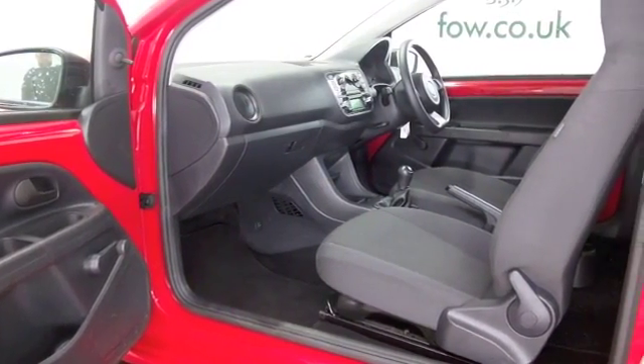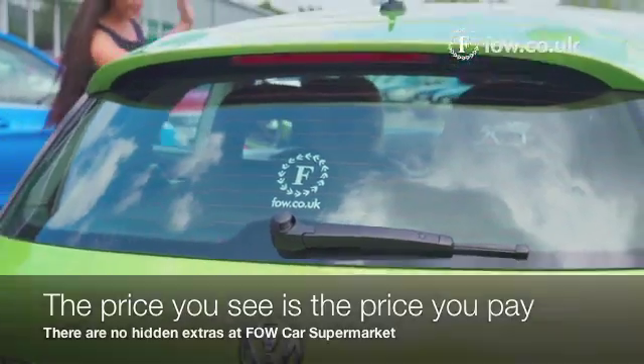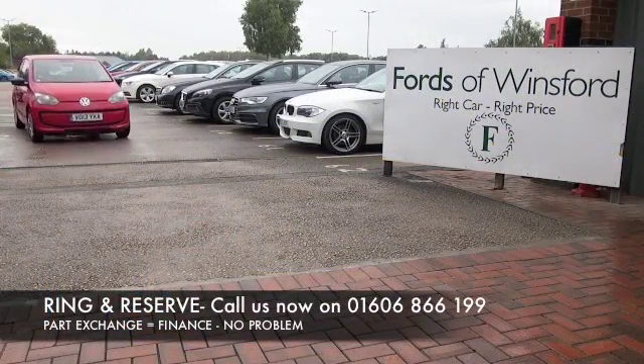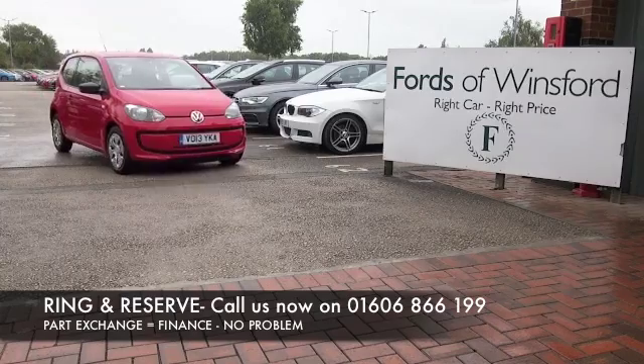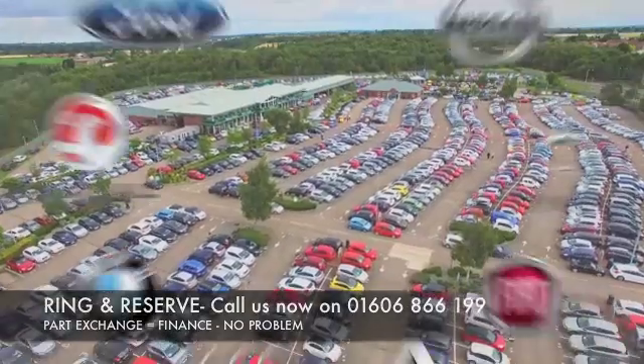At FOW the price you see is always the price you pay — there's no hidden charges or extras. You can ring and reserve with no deposit and no obligation. Bring your license with you, have a test drive, and come and discover this great car for yourself at Fords of Winsford.